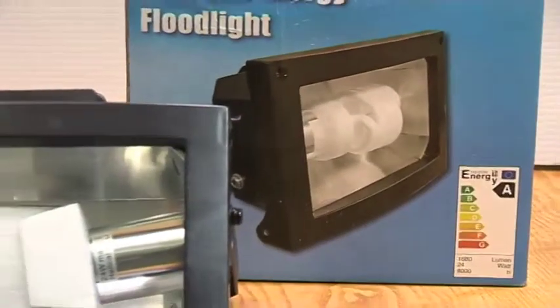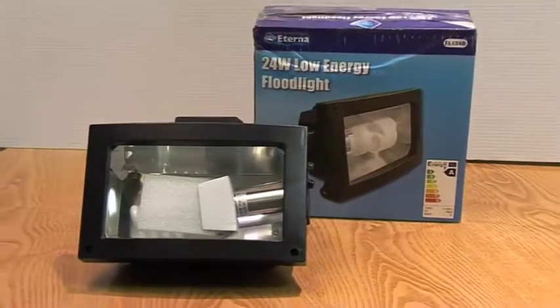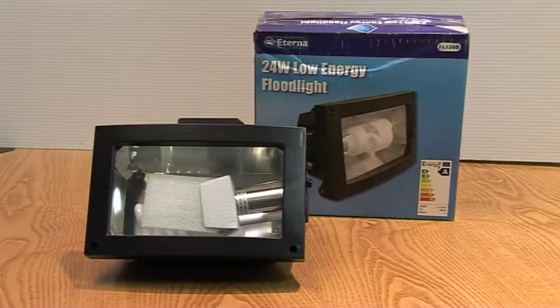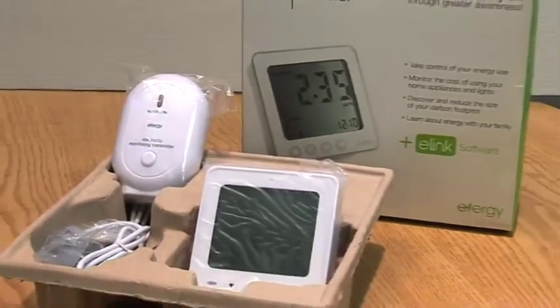For many, security of gardens or access areas is important and floodlights, with or without sensors, can be used in these situations. An energy efficient monitor is an energy awareness product and can be attached manually to your mains at the fuse board.